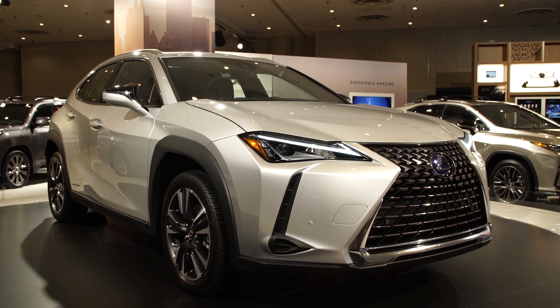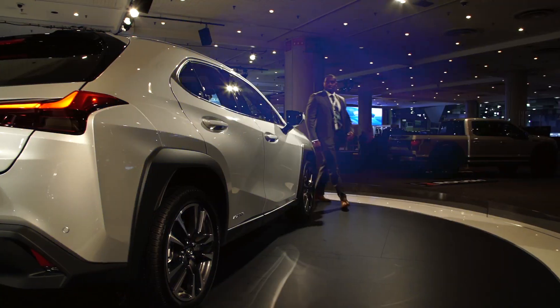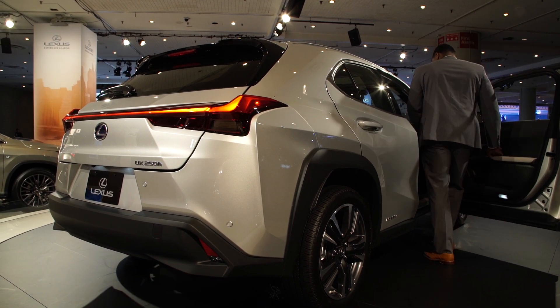Lexus revealed its latest SUV for the North American market, the UX, at the New York Auto Show. The 2019 UX takes aim at the growing entry-level luxury SUV segment. The UX, which stands for Urban Crossover, is based on the same platform that underpins the Toyota Prius and the CHR, but with Lexus-specific powertrain choices.